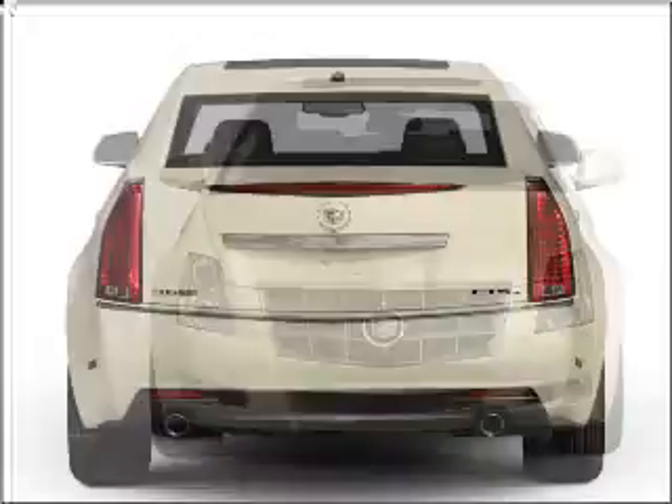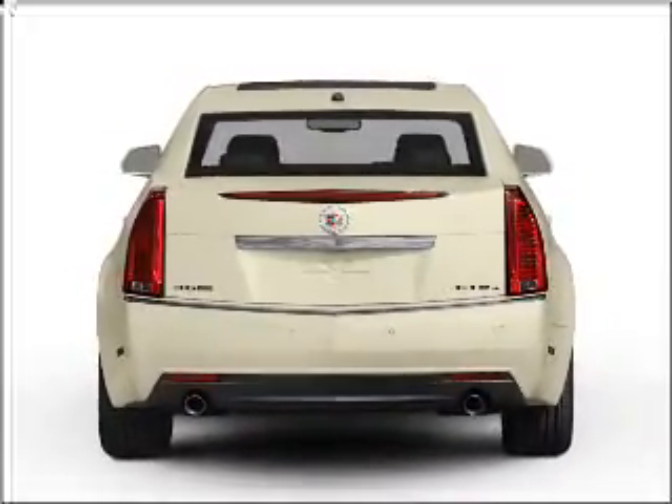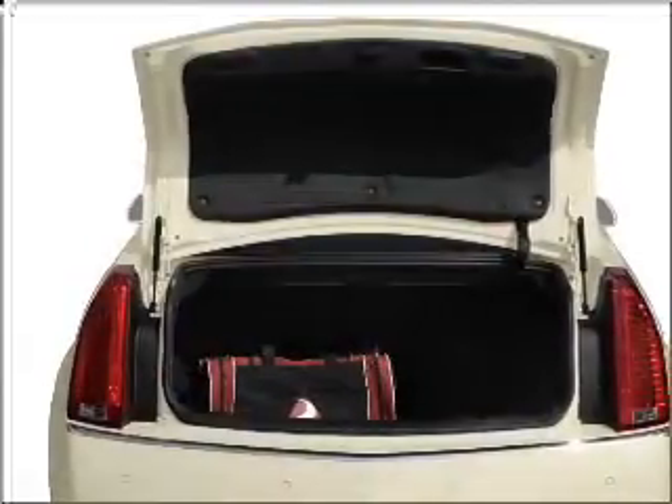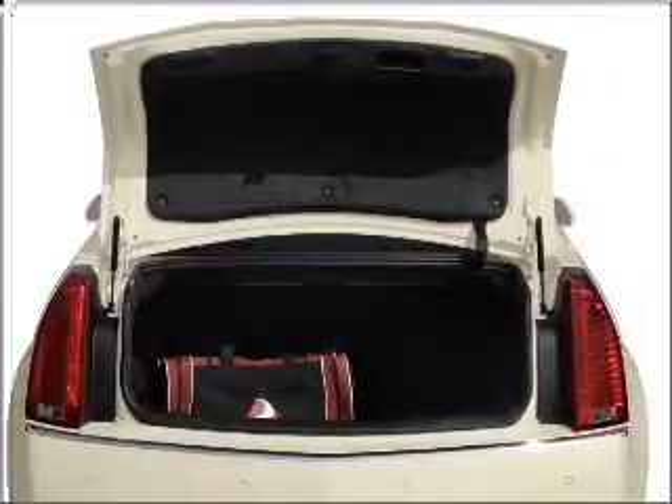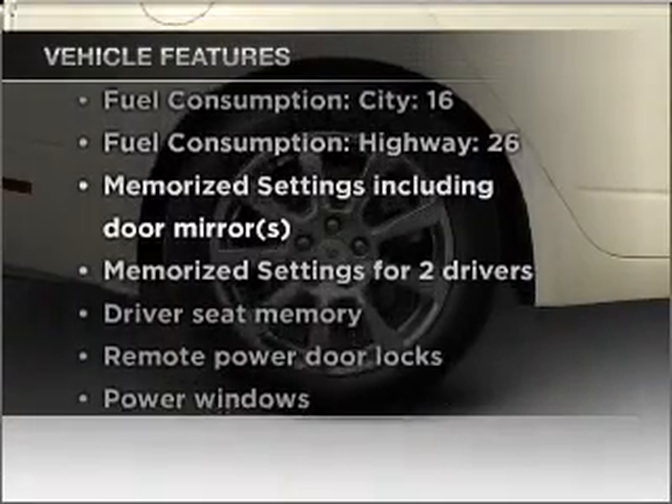Premium wheels give a more luxurious look. Treat yourself to the splendor of a premium sound system. The anti-lock braking system will help deliver you safely to your destination. And memory settings are one of many features. Plus, enjoy these notable features that are included in this vehicle.